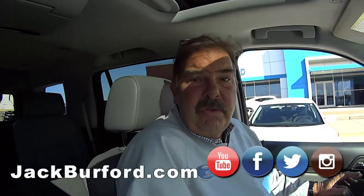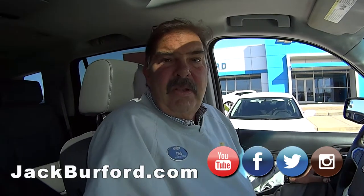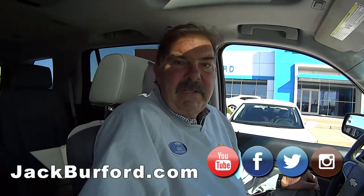We actually sold this vehicle new. We've serviced it exclusively — 14, 15 times. Nice.